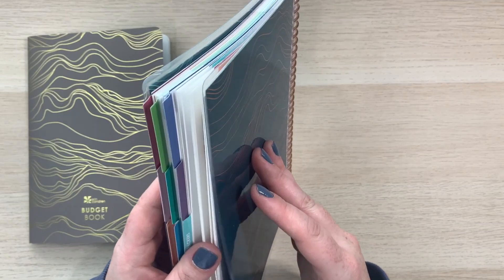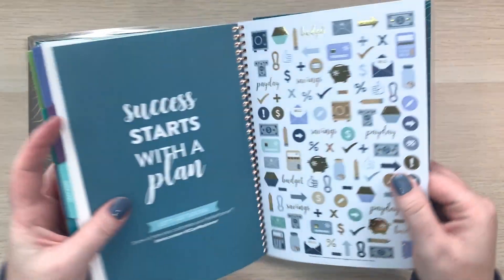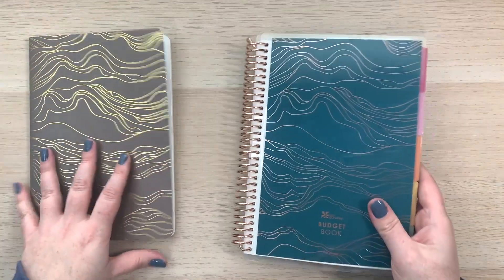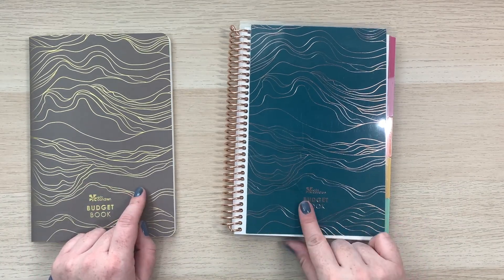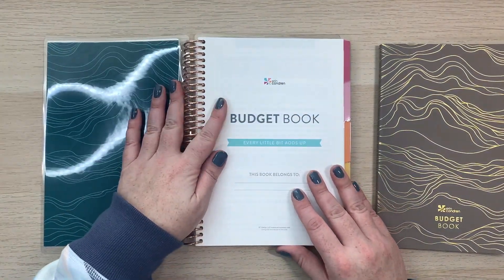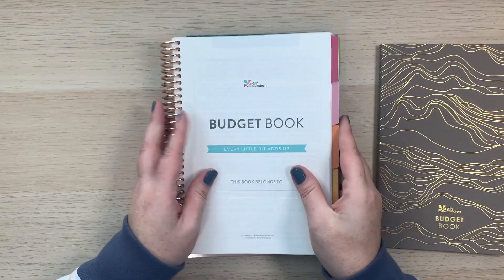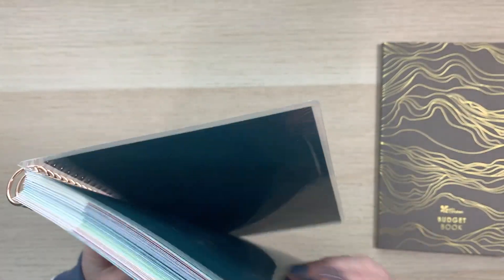In the back there's a coiled-in sticker sheet with budget stickers. I want to compare the two books and show you what's inside. What I already love about the budget book is that it's on a coil, so we can flip it around and have it lay flat — I'm already loving that.